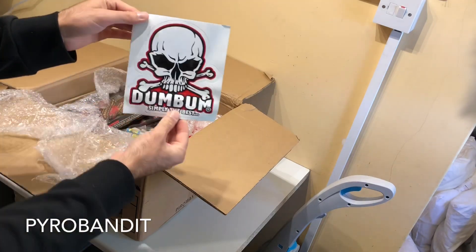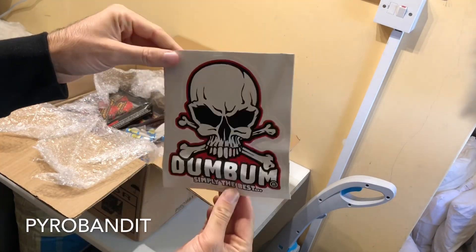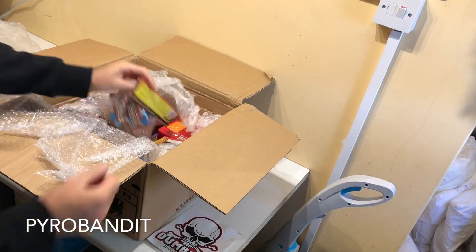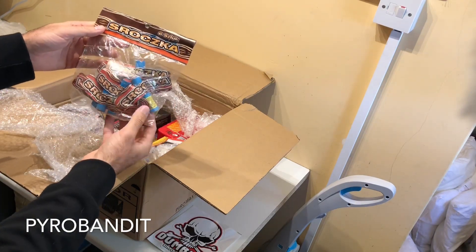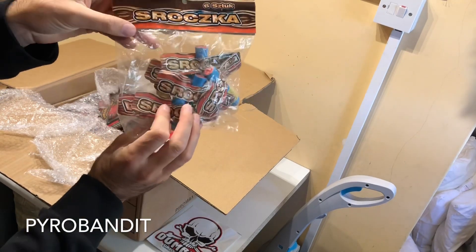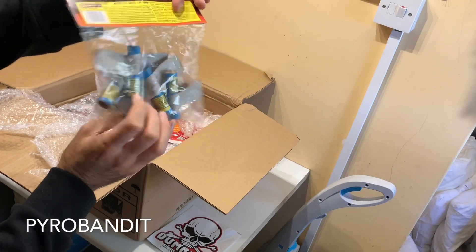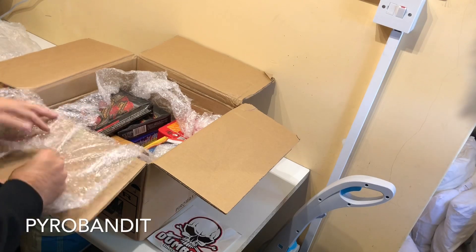Awesome Dumb Bum sticker! These are just some little novelties - I'm not sure what they do, they're from Cometer, six pieces. Not really sure what they do, I just saw them and wanted to give them a try.